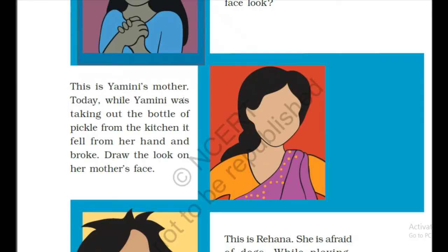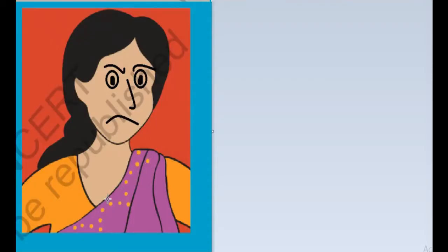This is Yamini's mother. Today while Yamini was taking out the bottle of pickle from the kitchen, it fell from her hand and broke. Draw the look on her mother's face. How will her mother's face become? She will become very irritated or very angry. Here we can see the expression of Yamini's mother — she is angry and irritated.